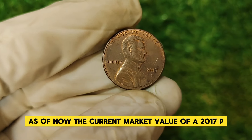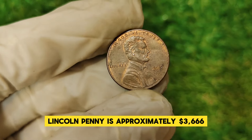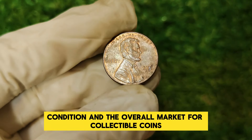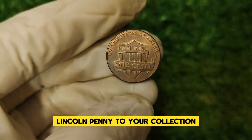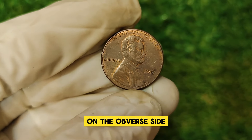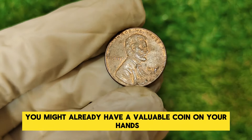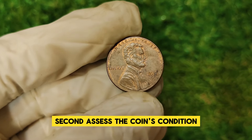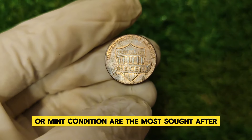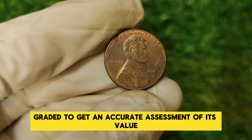As of now, the current market value of a 2017 P Lincoln penny is approximately $3,666. This value can fluctuate based on demand, condition, and the overall market for collectible coins. If you're looking to add one to your collection, here are a few tips. First, check the mint mark located just below Abraham Lincoln's shoulder on the obverse side. Second, assess the coin's condition — look for any signs of wear or damage, as uncirculated or mint condition coins are the most sought after. Finally, consider having your coin professionally graded to get an accurate assessment of its value.